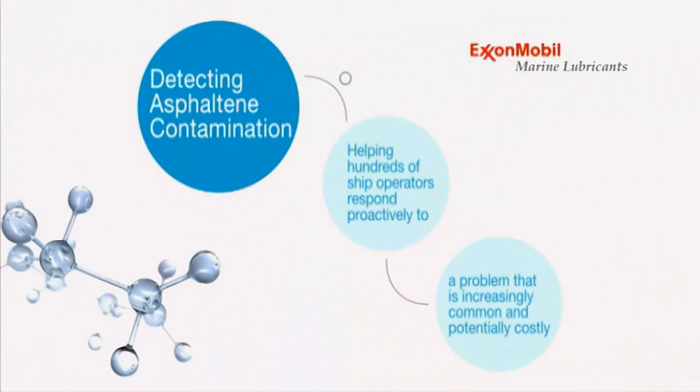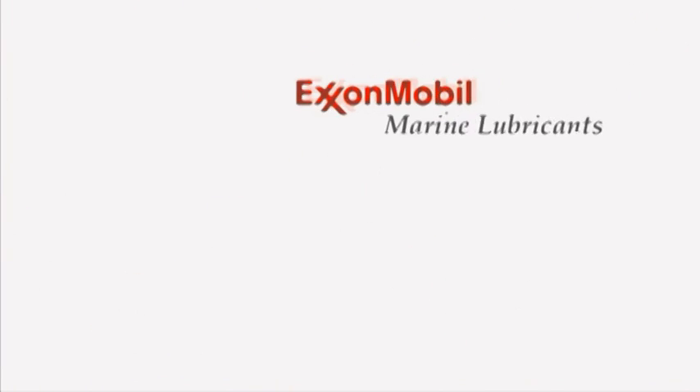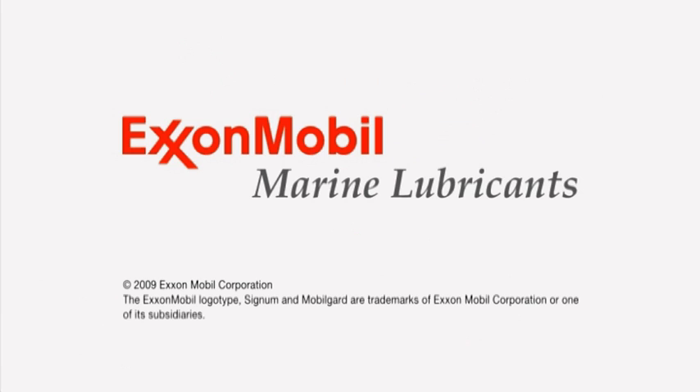Could the Detecting Asphaltene Contamination test help your company prevent equipment failure, reduce downtime, and save money? Ask your ExxonMobil Marine Lubricants representative for information today.